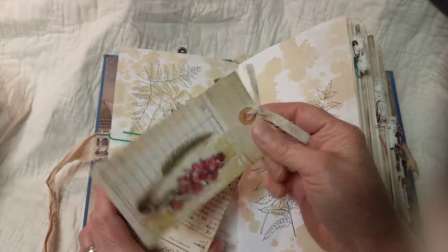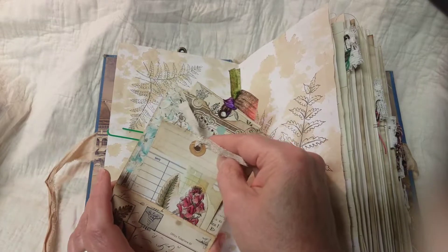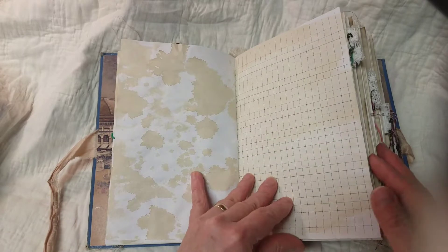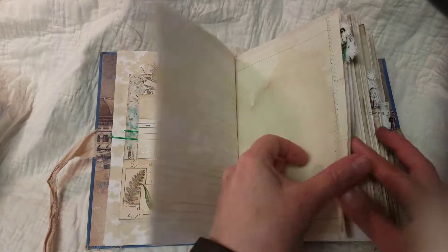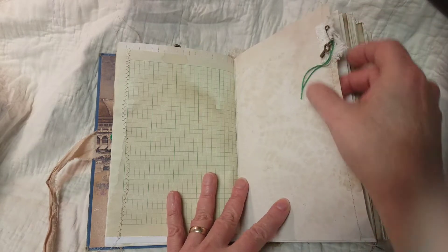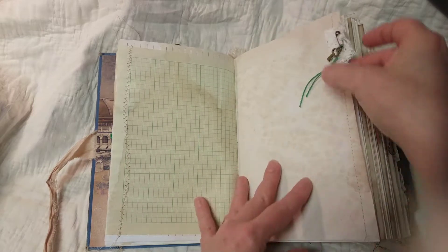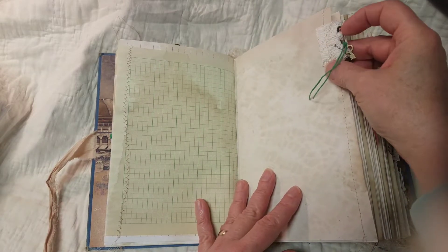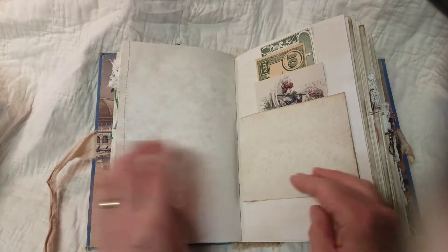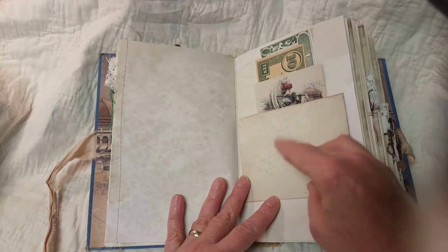A lot of sewing on the pages. Each signature has a little tab — a lace tab, and a little charm. And this is what I mean by extra pages. I think every signature will have an extra page like this. This one's a pocket, and I tried to include what the ladies were wearing in that era, and some play money.